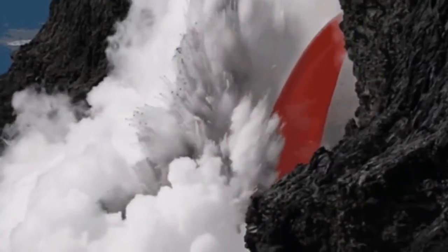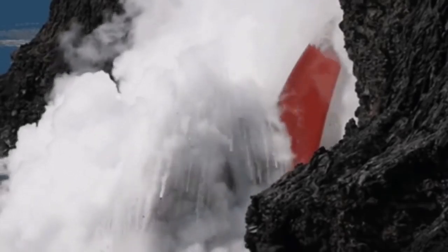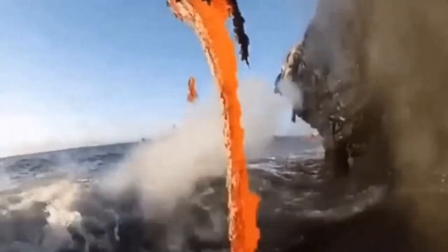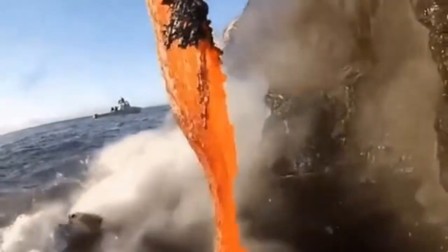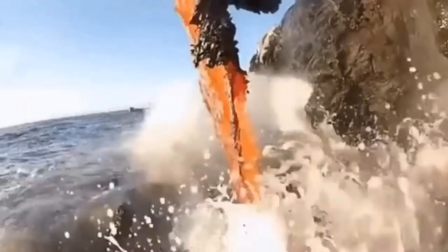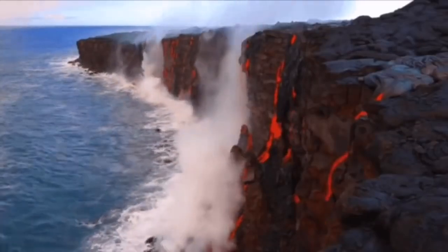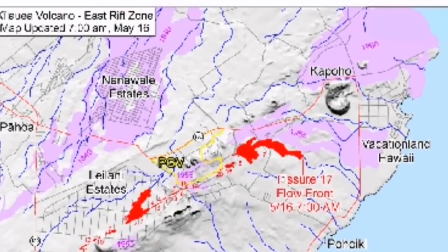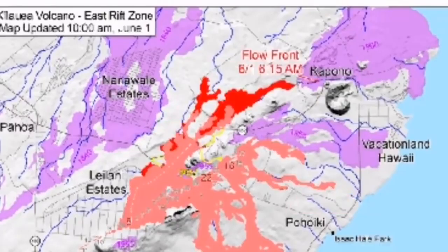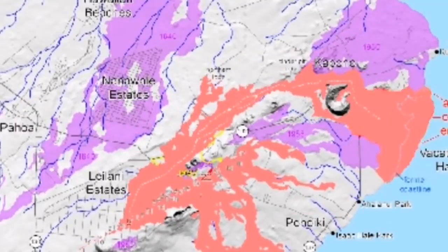The ocean doesn't have much effect on it unless it maybe creates some explosions. Water expands. Otherwise, it just normally flows into the ocean, into the sea water, and adds to the mass. What is more interesting is that it can actually create land. We have seen examples of this in Hawaii, where the land is being created by the volcano, as you can see on the right side of this picture.